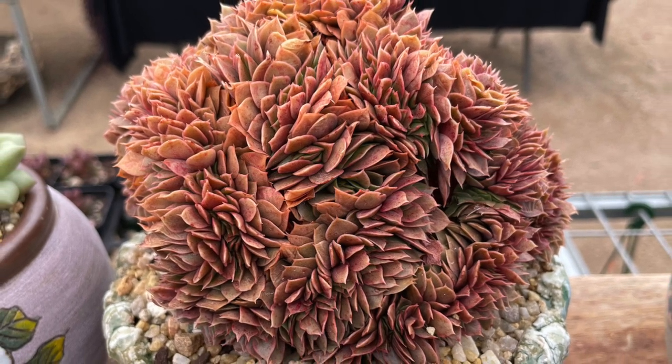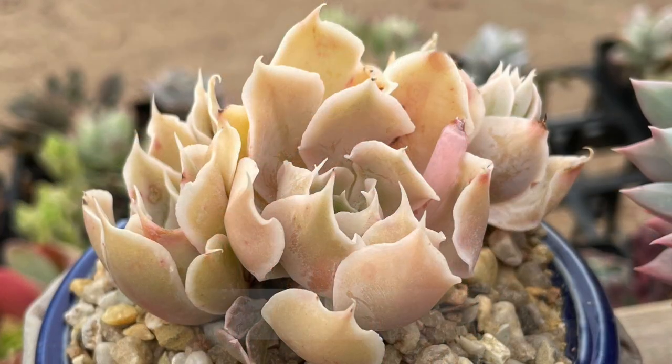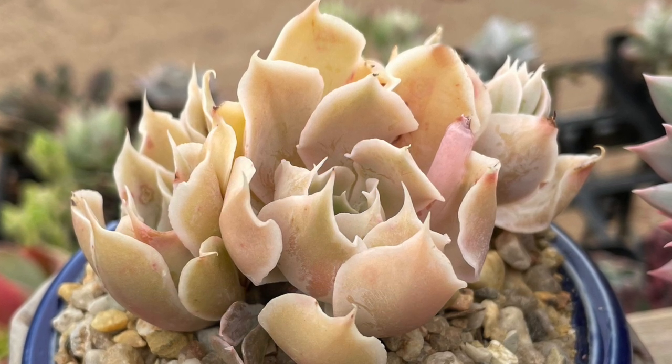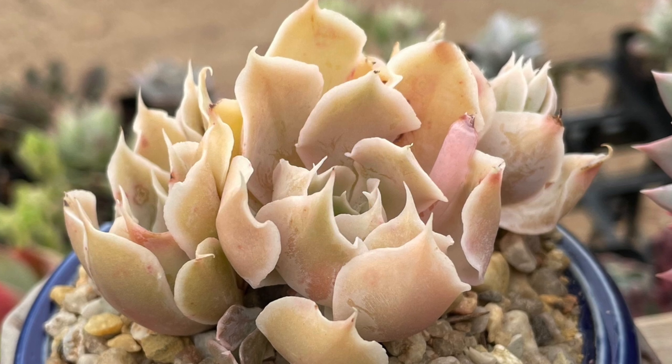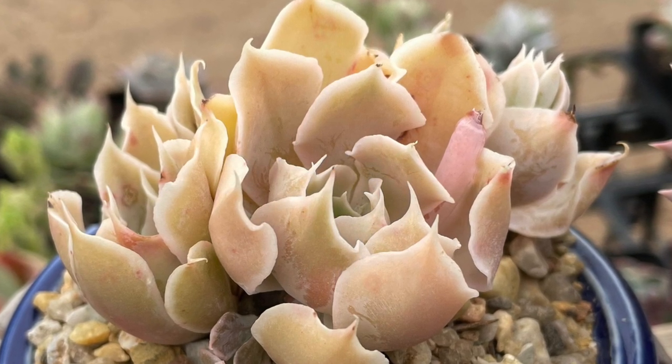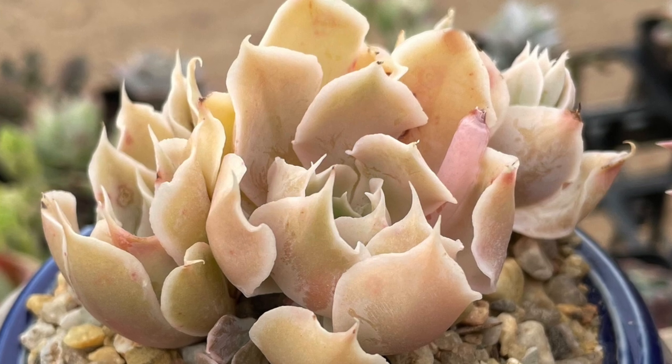Foliage varies from green to red depending on the season. Echeveria Gunsin — we think this one is also known as Time Out — has frilly foliage that varies from creamy gray to green depending on the season and growing conditions.